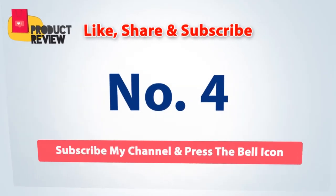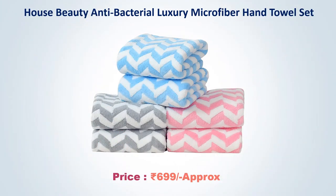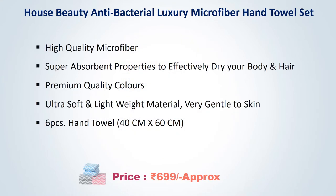Number four: House Beauty Antibacterial Luxury Microfiber Hand Towel Set, approximate price 699 rupees. High quality microfiber with super absorbent properties to effectively dry your body and hair. Premium quality colors, ultra soft and lightweight material, very gentle to skin. Six piece hand towel, 40 by 60 centimeters.